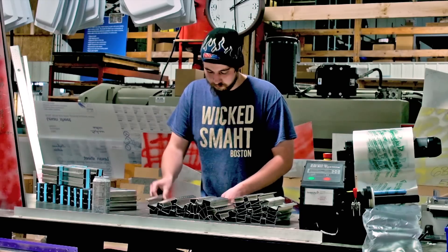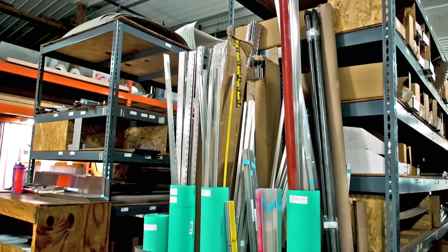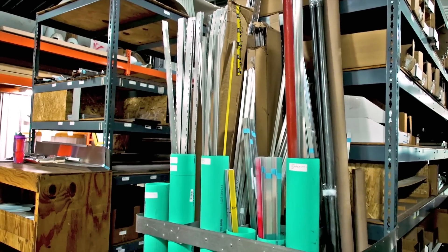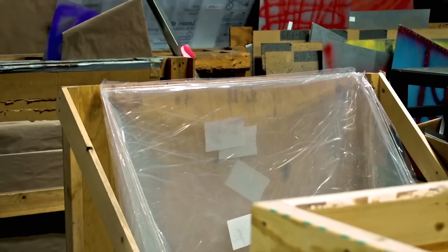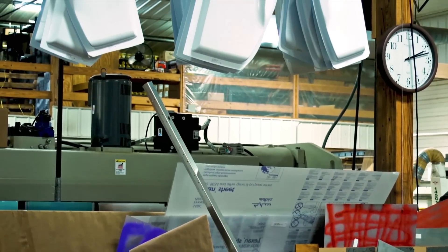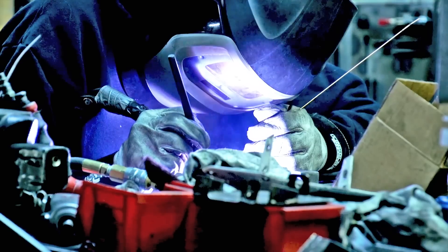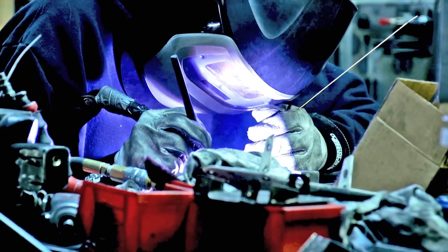We're a relatively compact facility but we get a lot done right here. We don't need to spread out — wing assemblies, fuselage assemblies, and so forth — because we manufacture all the different parts and pieces. About 600 different parts we manufacture right here, and we're a crew of about 18 in the shop.